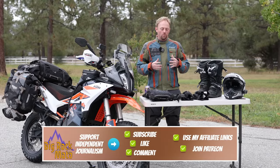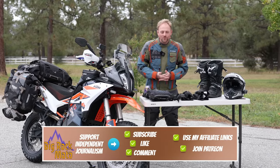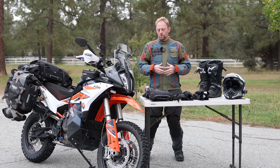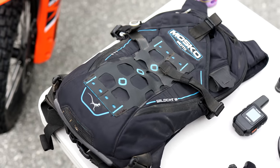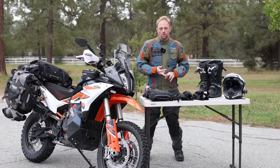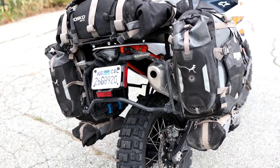We weren't able to complete the ride — if you want to see why, you'll have to watch the full adventure movie coming out soon. But I wanted to share my setup for backcountry adventure motorcycling, including camping, riding on and off-road, all the gear, all the camping gear, and the basic bike setup I'm using in 2023.